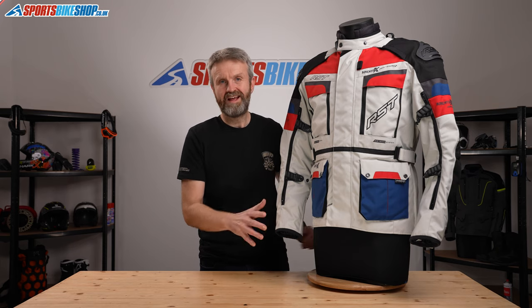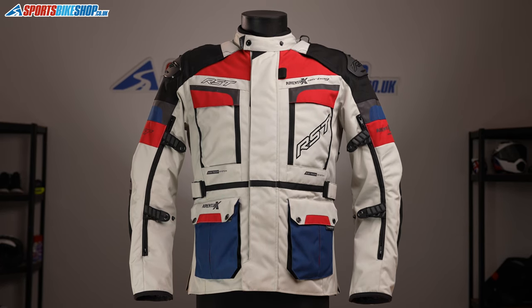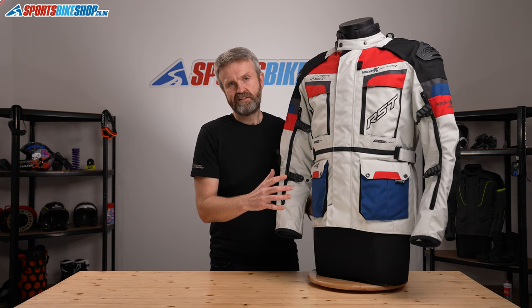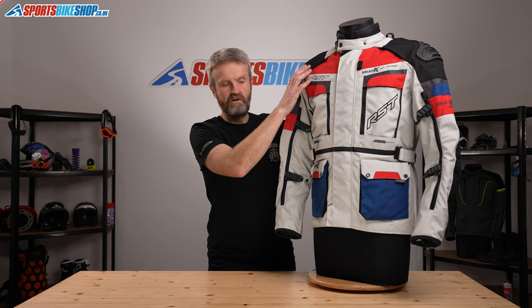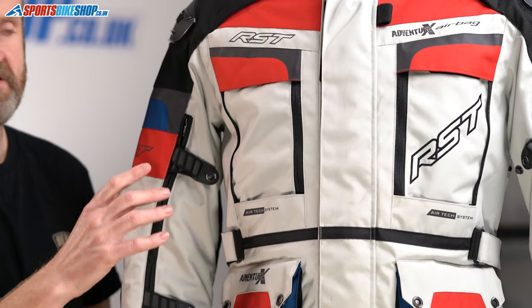The two jackets share the same outer structure and shell. It's made from RST's Max-Tex fabric, designed to provide abrasion resistance. There's also extra ballistic material at the shoulders and elbows, giving stronger protection against abrasion and tear at those main impact sites.